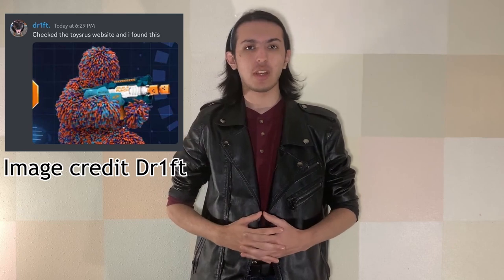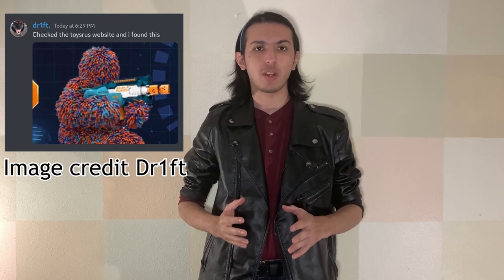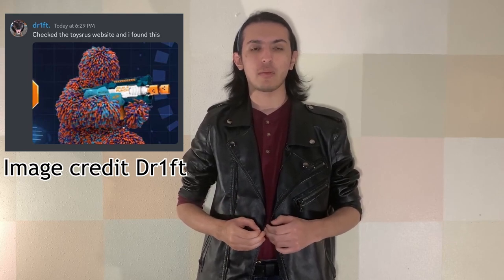Discord users Drift and Utter Travesty found images of the new Nerf Double Punch via the Toys R Us website. The Double Punch is going to be under the Elite 2.0 subline and features design language inspired by the Moto Beats. Via the Amazon France listing that was found, it will be released on July 1st of 2023, retailing at €44.99. It has 10-dart storage on top, dual magazines, and dual barrels. No other information has been released at this time.